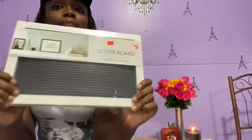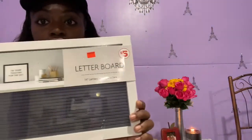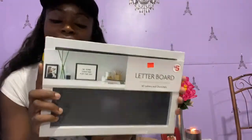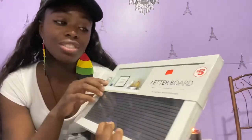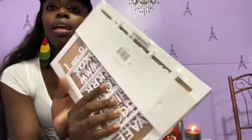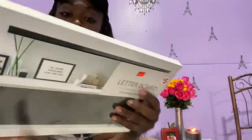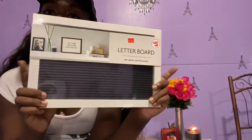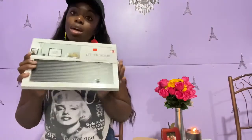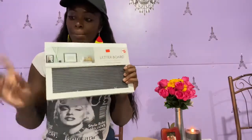This next item is not from Dollar Tree — it actually came from Family Dollar. My good friend Courtney purchased it for me, on sale for two dollars and fifty cents. It has letters, so I'm going to be making some inspirational quotes and putting that up in my office space. When I do my office space tour, you guys might see this somewhere.